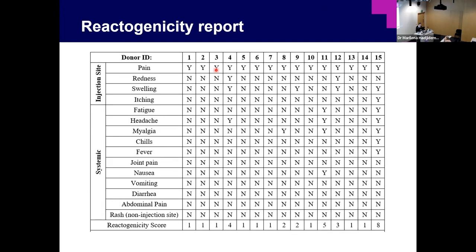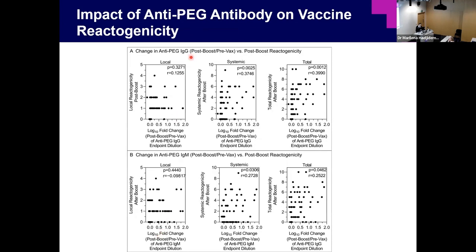We also assessed reactogenicity — adverse events self-reported by subjects, including local pain or swelling (local reactogenicity) or fatigue and fever (systemic reactogenicity). Quite surprisingly, we found that the change in anti-PEG IgG and IgM correlated with systemic reactogenicity, but not with local reactogenicity. This makes sense because anti-PEG antibody is mainly in the blood.